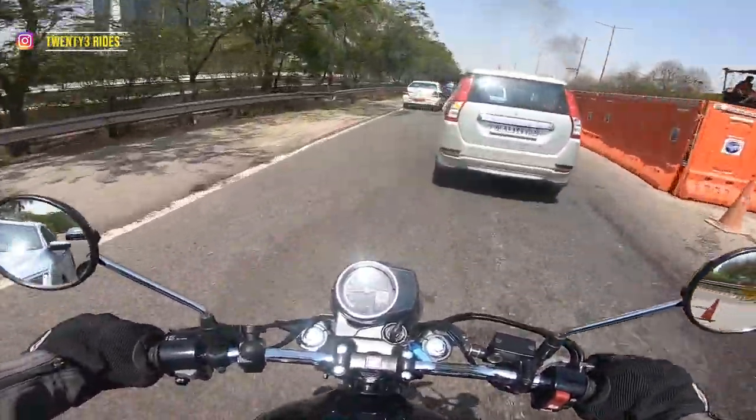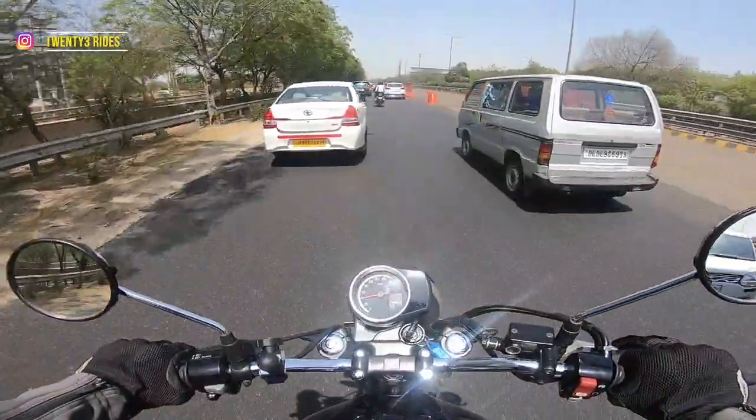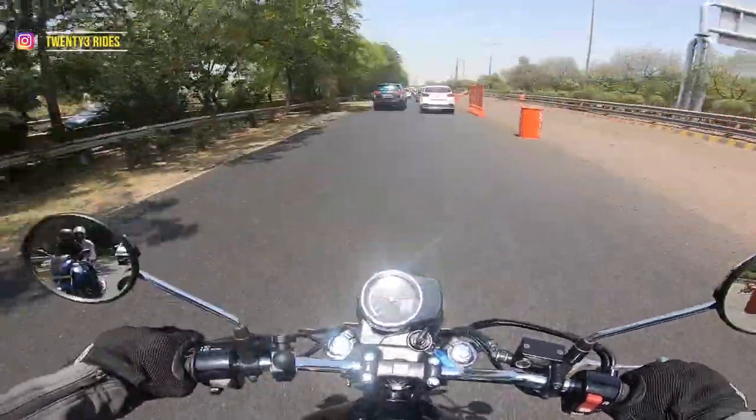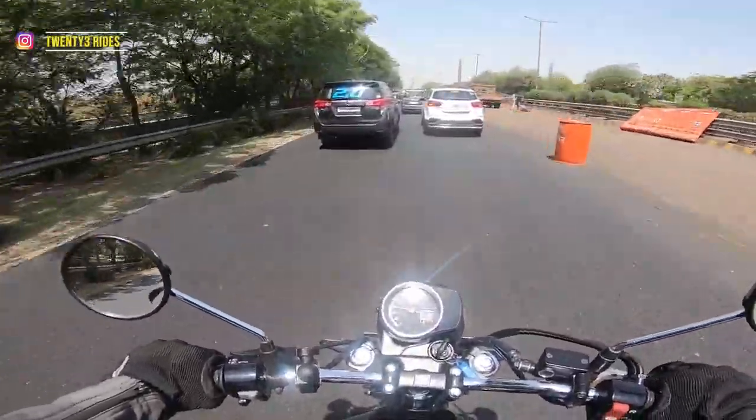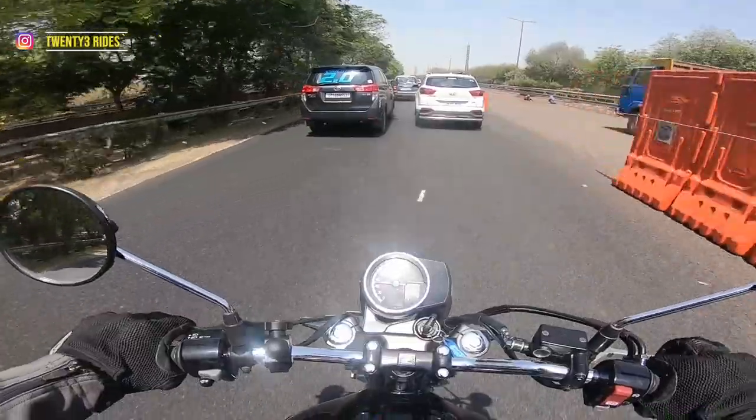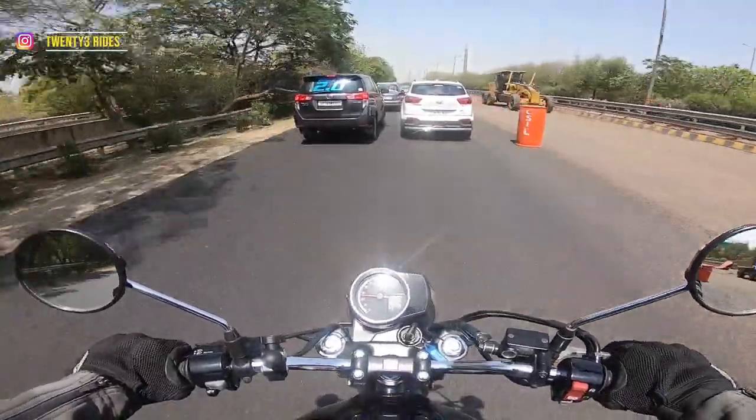The 30 Nm of torque peaks out at the 3,000-3,500 rpm range, because of which you will always have to throttle this bike out in the lower gears when going up mountains or clearing obstacles.